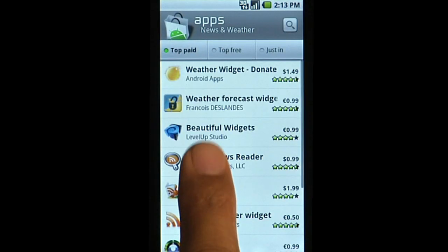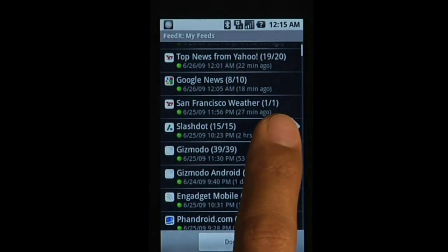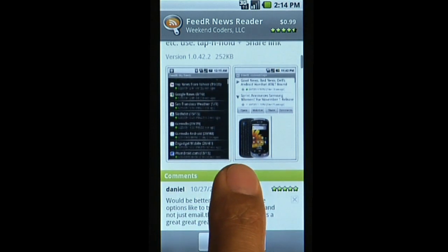To learn more about an app, read the description, have a look at the screenshots, or check out reviews from other users.